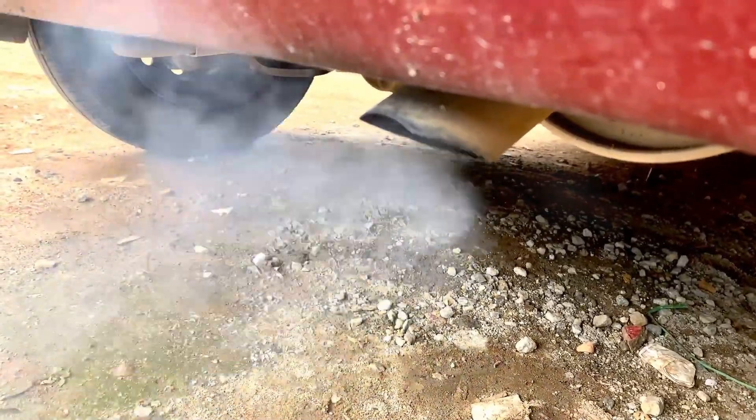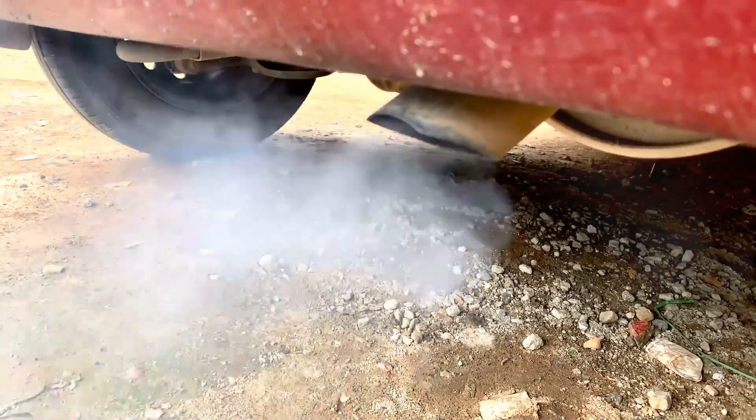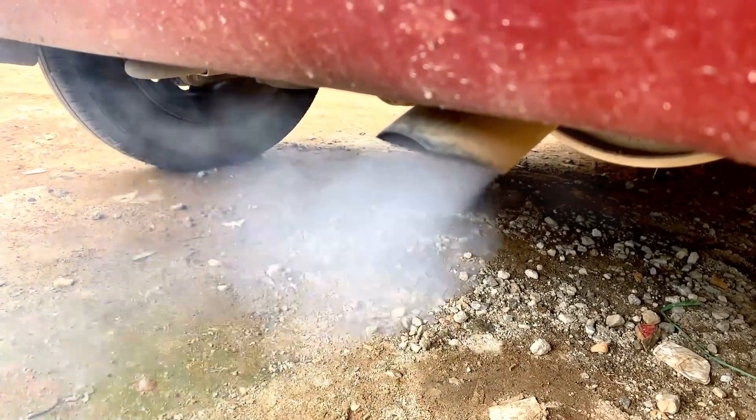Thirdly, your catalytic converter — which helps protect our environment by converting harmful carbon monoxide into carbon dioxide — might be malfunctioning. If this is the case, your car will not pass an emissions test and will generally run at a higher temperature.